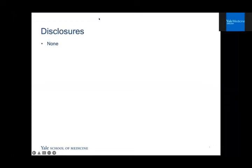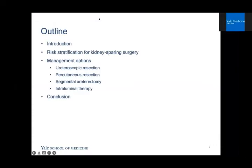I have no disclosures. In my talk today, I'm going to discuss risk stratification for kidney sparing surgery and the management options for the disease, including what the literature says about durability, risks, and benefits for endoscopic approaches, as well as segmental ureterectomy and intraluminal therapy.